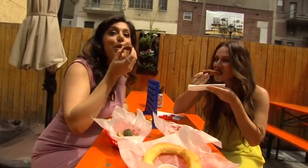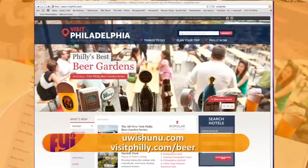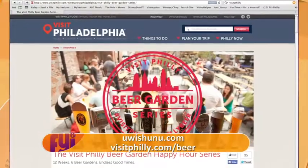Cheers to Opa and Drury Beer Garden! If you're looking for a guide to all of the beer gardens the city has to offer, the people at Visit Philly have you covered. The Visit Philly Beer Garden Series is in full swing.